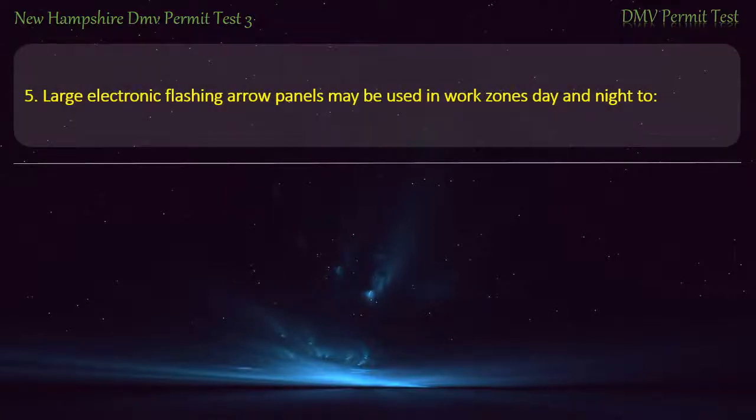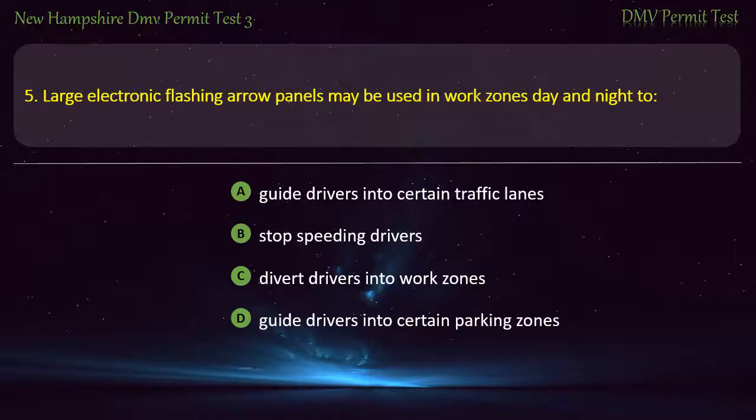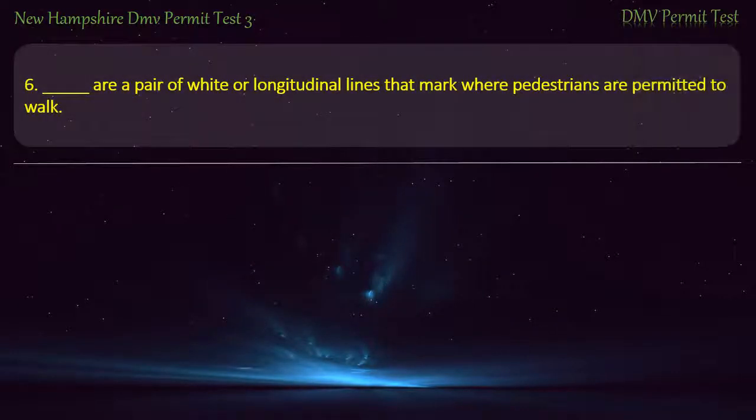Question 5. Large electronic flashing arrow panels may be used in work zones day and night to guide drivers into certain traffic lanes. Answer: Guide drivers into certain traffic lanes.